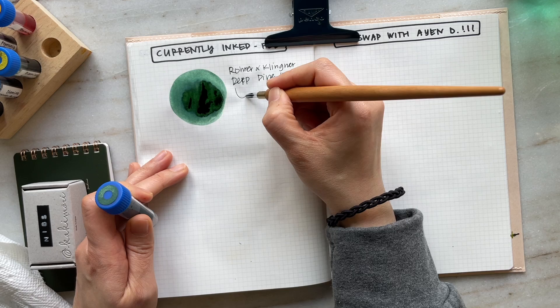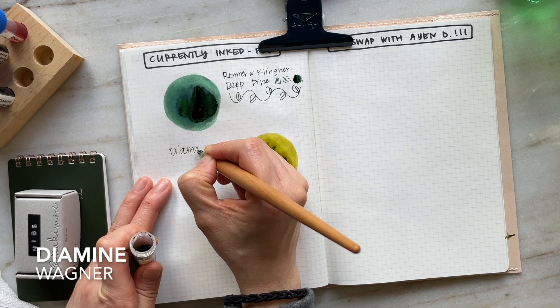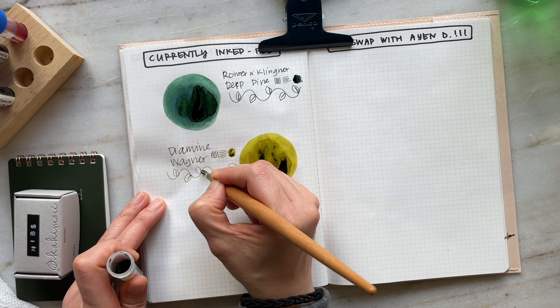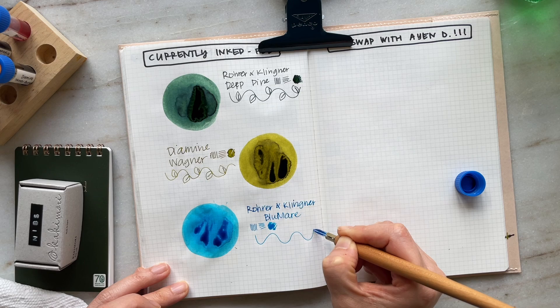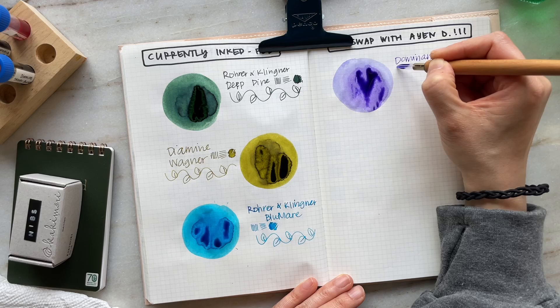This first ink is Rohrer & Klingner's Deep Pine — it's like this mysterious green. It's not one of those glaring or bright greens; it's just so understated — I call it like a mysteriously luxe shade. Absolutely gorgeous. And Diamine Wagner is probably one of my favorite inks out of the bunch. It reminds me of J. Herbin's Vert Olive, and it shades beautifully — there's no shimmer in any of these inks. And Rohrer & Klingner Blue Marais is this bright electric blue that sheens as well, so Deep Pine and Blue Marais are beautiful sheening inks.